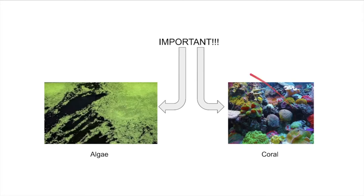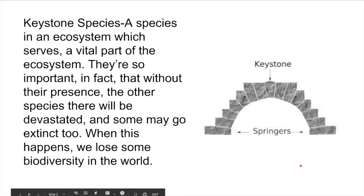Let's take a look at some of the reef's most important organisms: algae and coral. These two species can be considered keystone species as they play a vital role in stabilizing the Great Barrier Reef's ecosystem, and without them, havoc would be across the whole area.